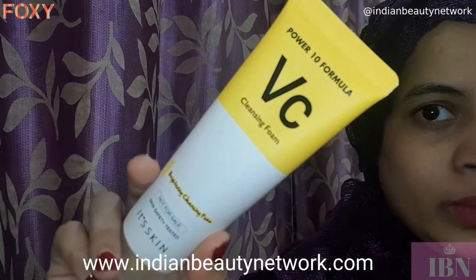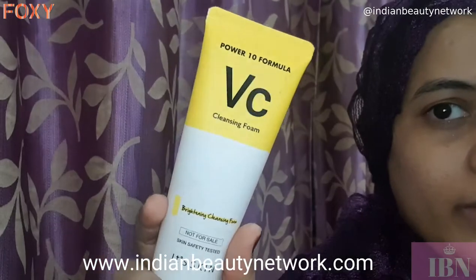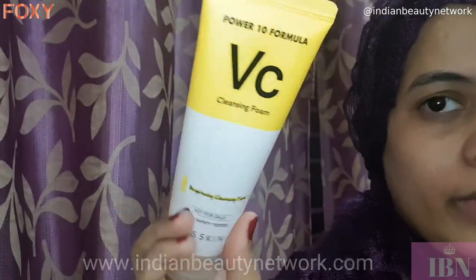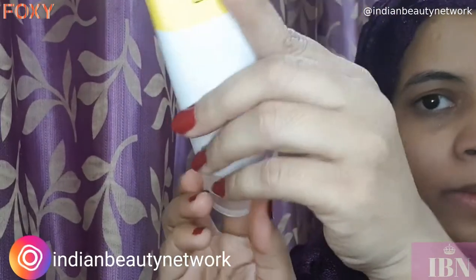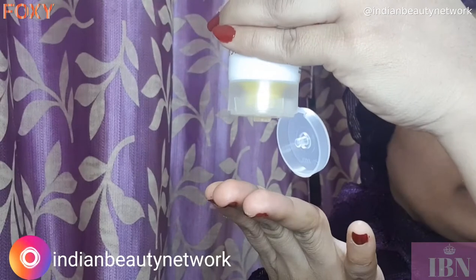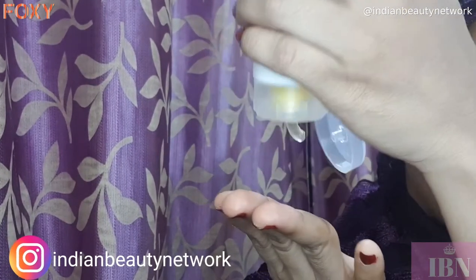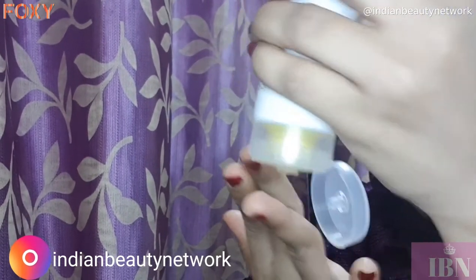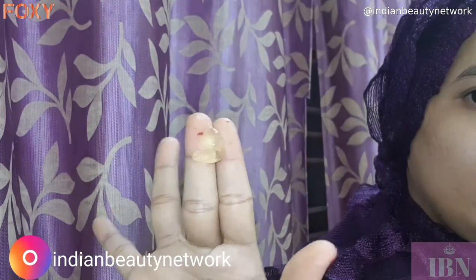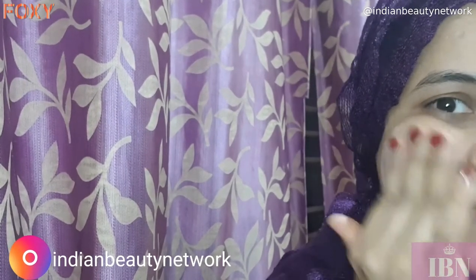If you are following me on Instagram, you already know that I am in love with this face wash. It is from the brand Its Skin — their Powerton Formula VC Cleansing Foam. I have already done a detailed review about it on my Instagram, so do check that out. I will be leaving the Instagram link in the description below. It is perfect for summer — it just cleanses my skin making it bright, smooth, and soft.